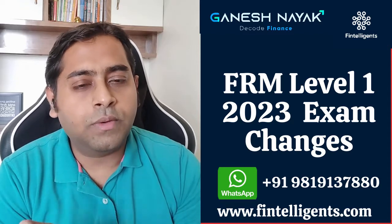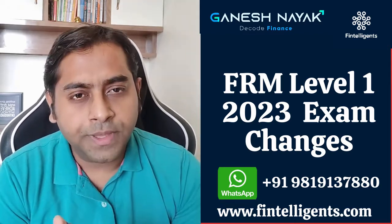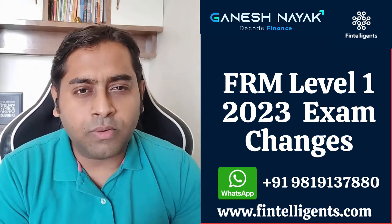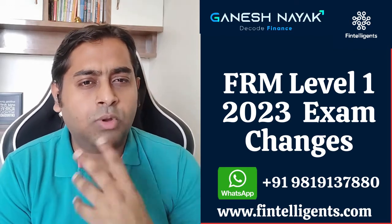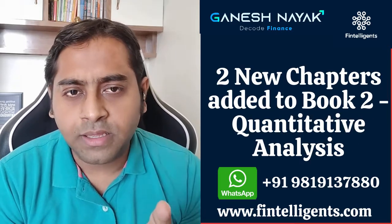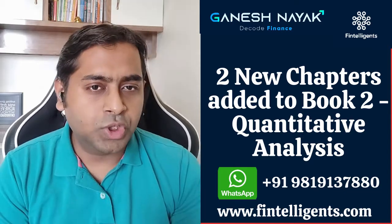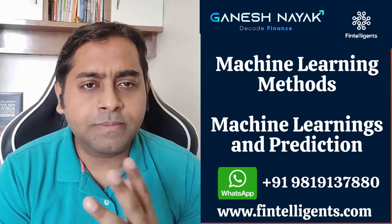The FRM Level 1 2023 exam content has changed, and you guys might have read about it through some PDF files or some online description. Broadly, there are two new chapters being added in Book 2: machine learning methods and machine learning in prediction.